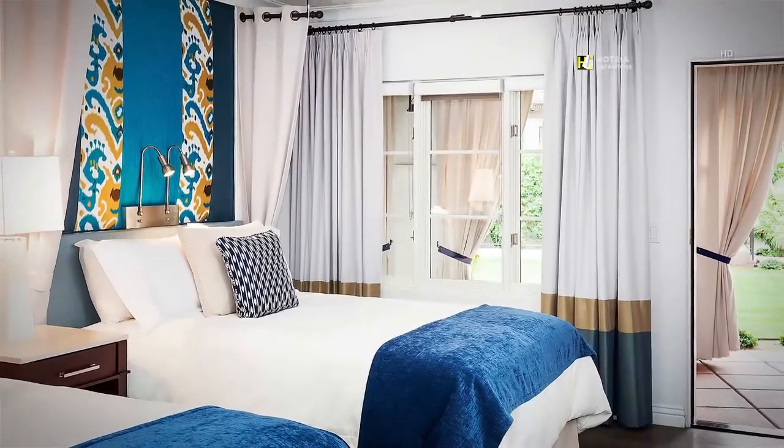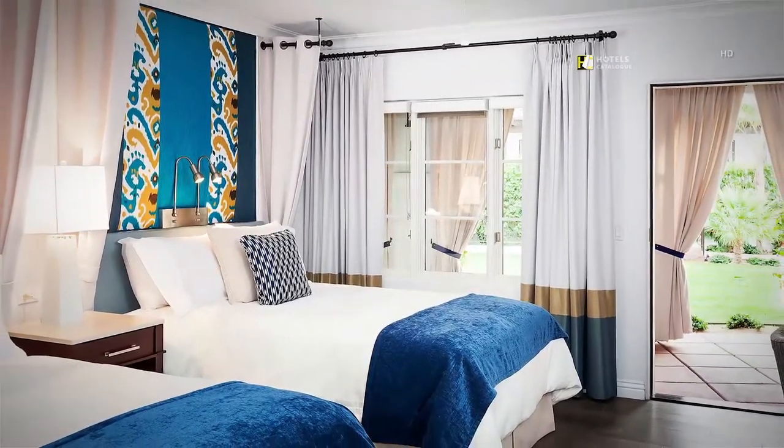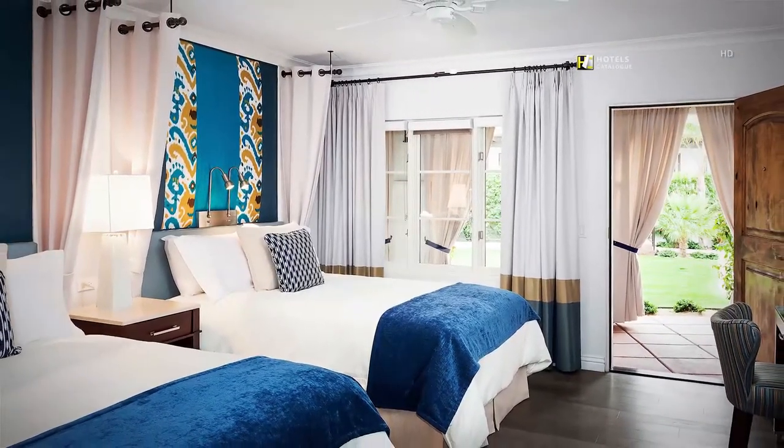Our classic guest rooms with two double beds offer a spacious layout with modern comforts, a work desk, mini bar, marble bathrooms and lush courtyard views.